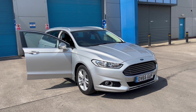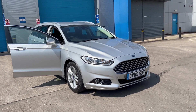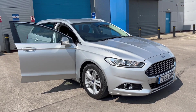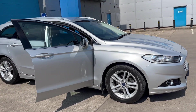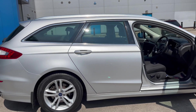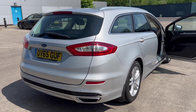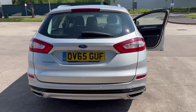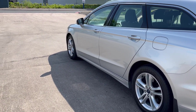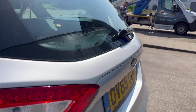We've just acquired this lovely Ford Mondeo diesel estate - getting quite rare these are. It's a facelift model, as you can tell, lovely silver metallic alloy wheels. It has rear park distance control and is in absolutely lovely condition.